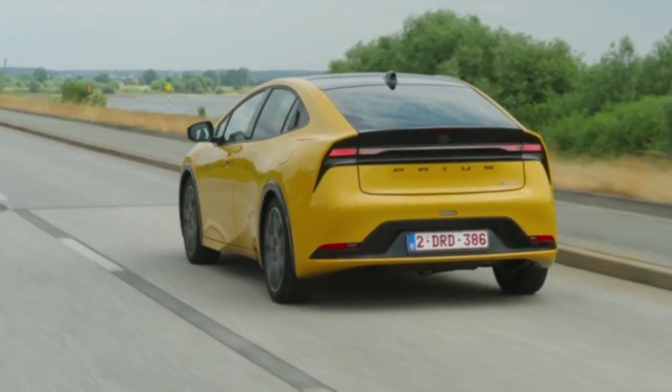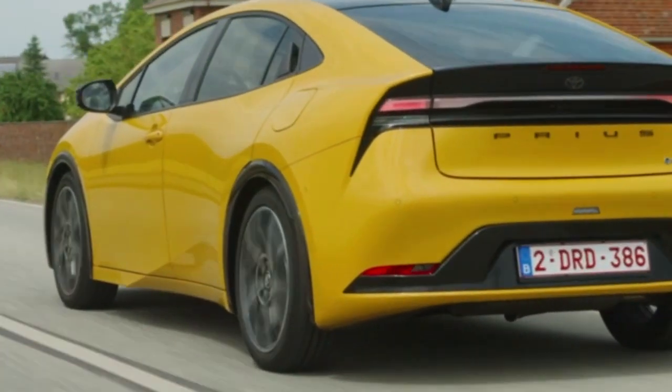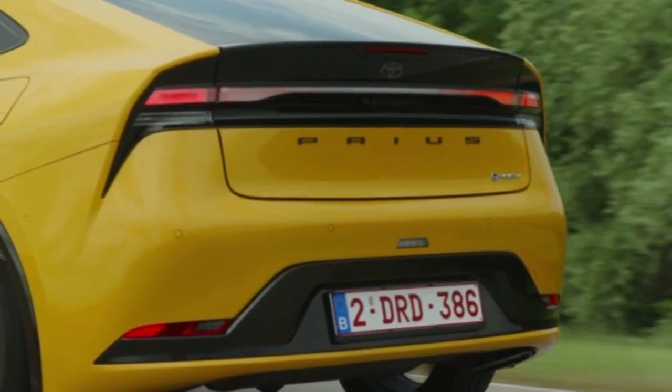For longer journeys, or when charging is not practical, Toyota's new generation plug-in hybrid system has enhanced output and an ultra-low combined WLTP CO2 emissions rating of 11g/km, the lowest ever for a Prius.